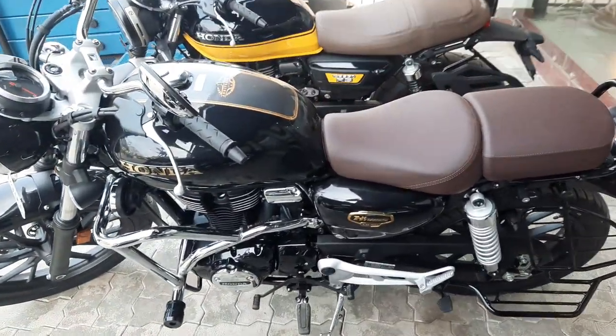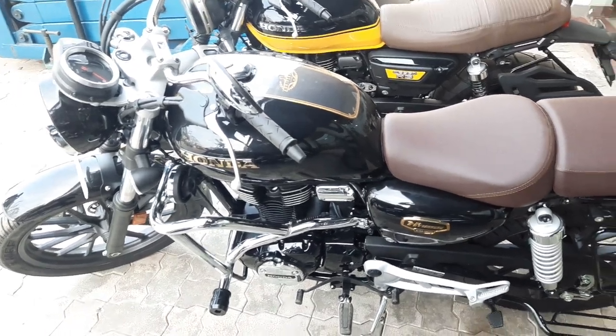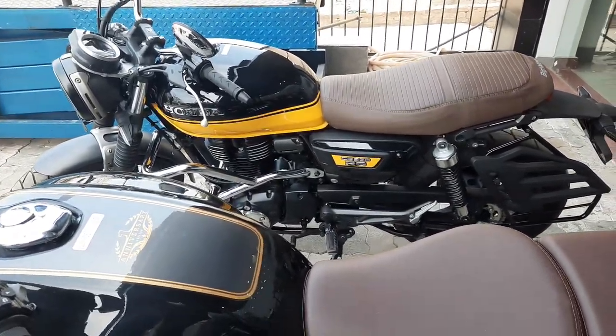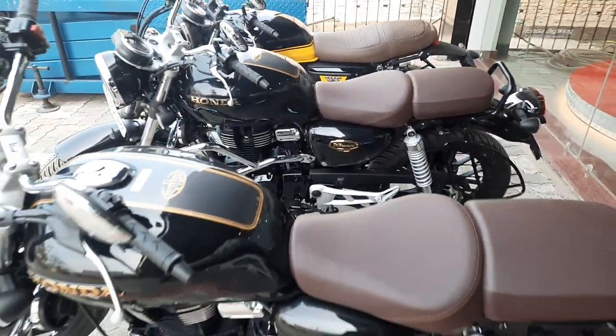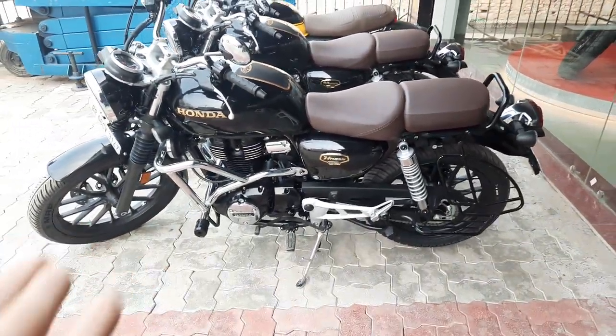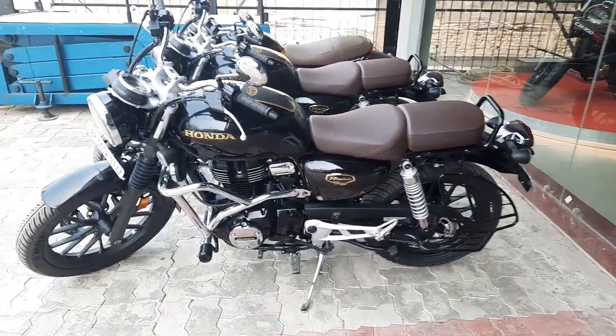This is the same Honda H'ness 350 and one RS 350. So these three bikes are ready to deliver. We won't stay here much longer — when the delivery is done, we will show you guys.